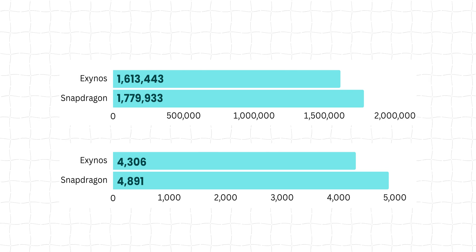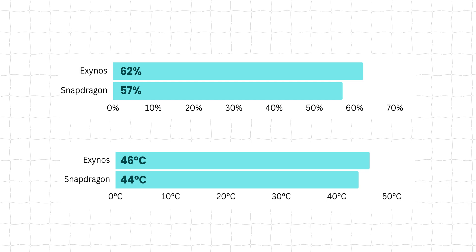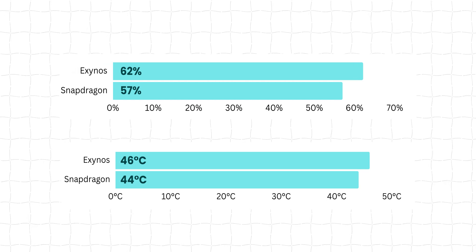I was genuinely surprised by the results. Even though the Exynos 2400 was not faster than the Snapdragon 8 Gen 3, it was near it, it was stable, and the temperatures were reasonable — not too hot, not crazy hot. That is something I really liked about the Exynos 2400.